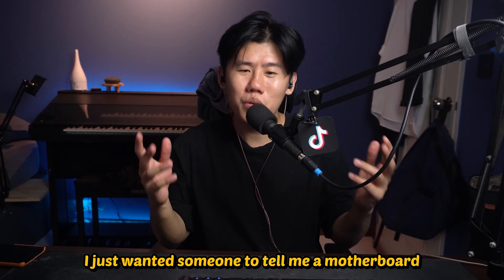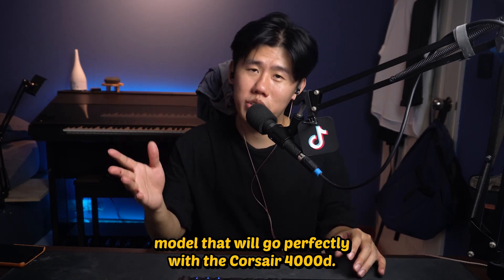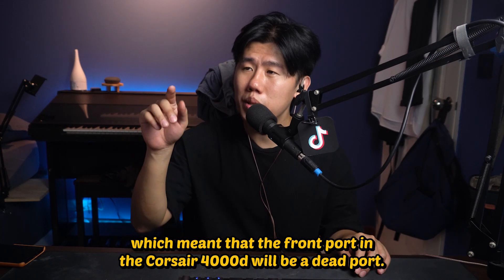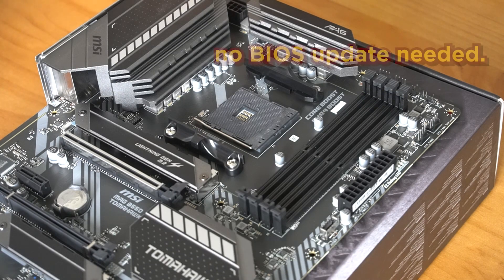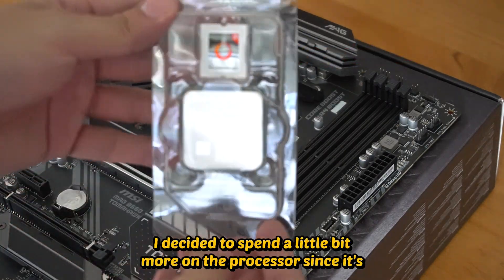Second consideration was the motherboard. Of all the videos I watched, I just wanted someone to tell me a motherboard model that will go perfectly with the Corsair 4000D. I saw some builds where the motherboard didn't have a USB Type-C port, which meant the front port on the Corsair 4000D would be a dead port. The MSI B550 MAG Tomahawk works perfectly with this case, and it also works with the Ryzen 9 5900X straight out of the box.